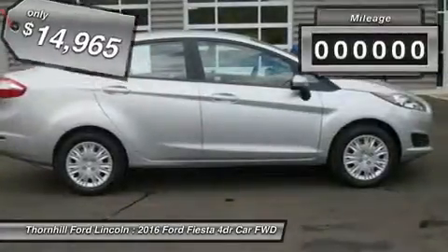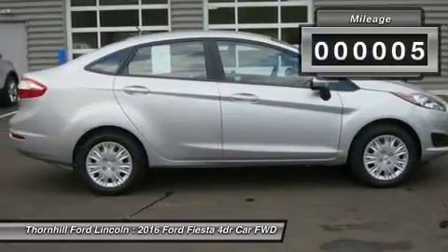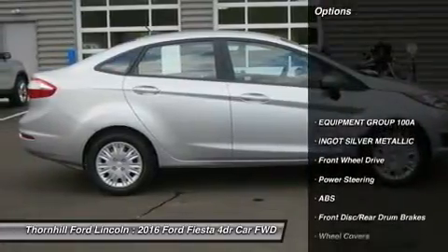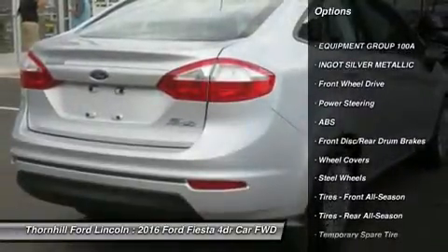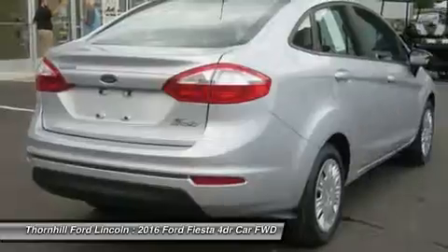The Fiesta delivers 120 horsepower fun from its 1.6L engine, which achieves up to 28 mpg city and 36 mpg highway. There is also a 1.0L turbocharged engine delivering up to 32 mpg city and 45 mpg highway.